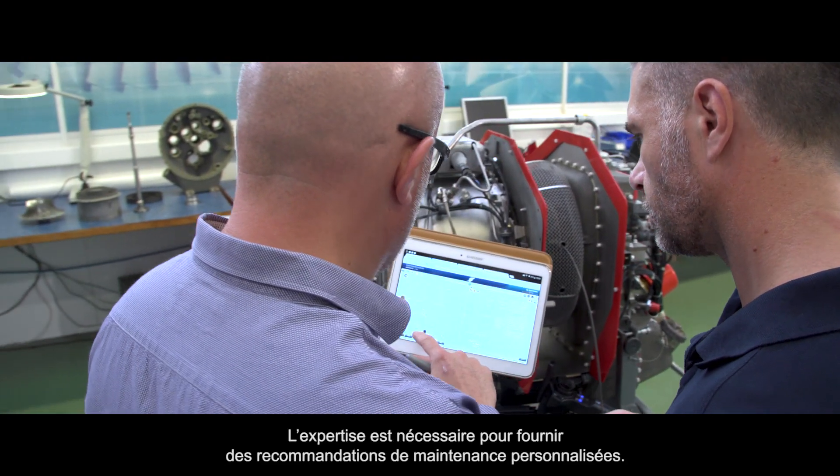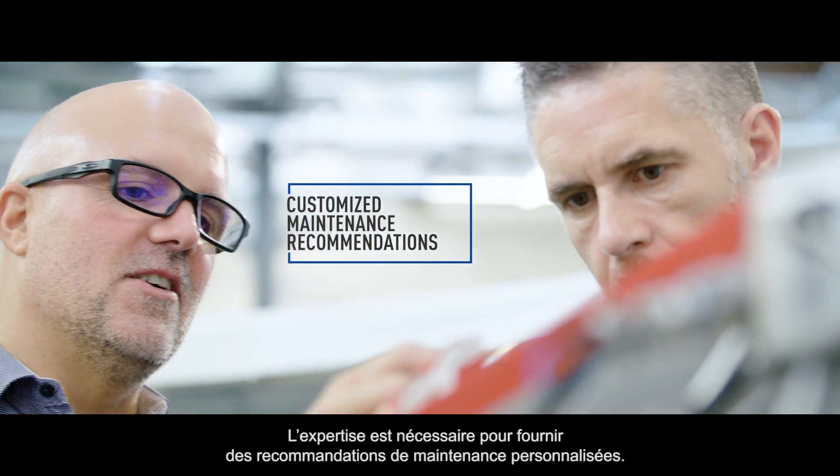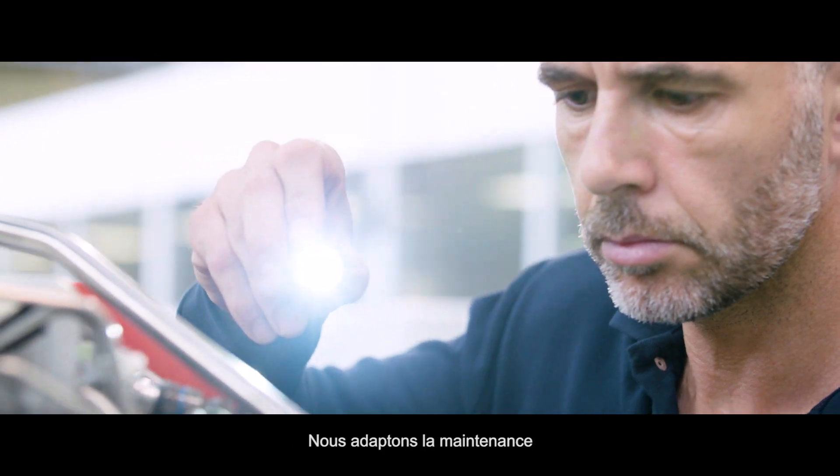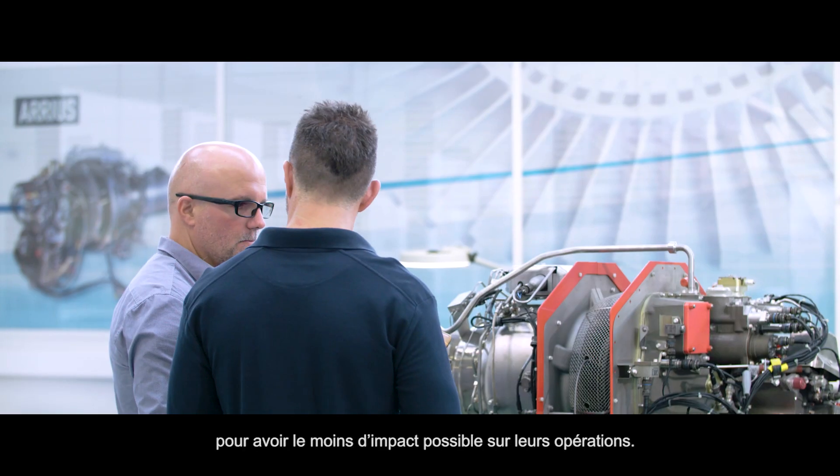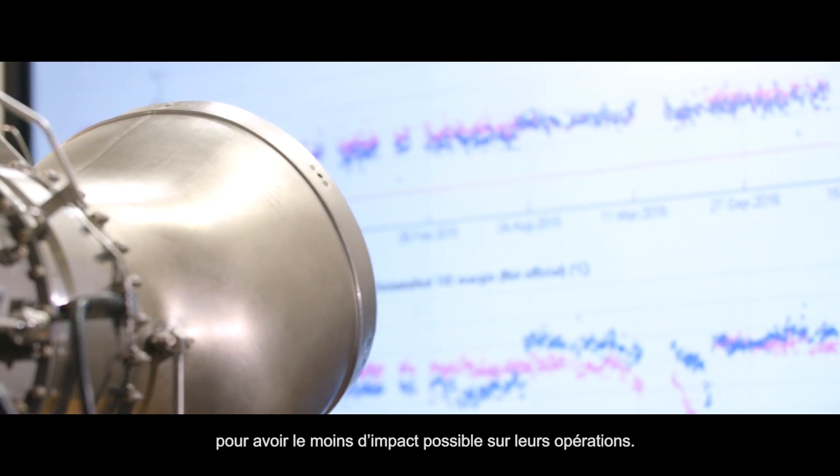We need the expertise to provide customized maintenance recommendations. We will adapt the maintenance, keeping in mind that the goal is to reduce it in order to have the least impact possible on their operation.